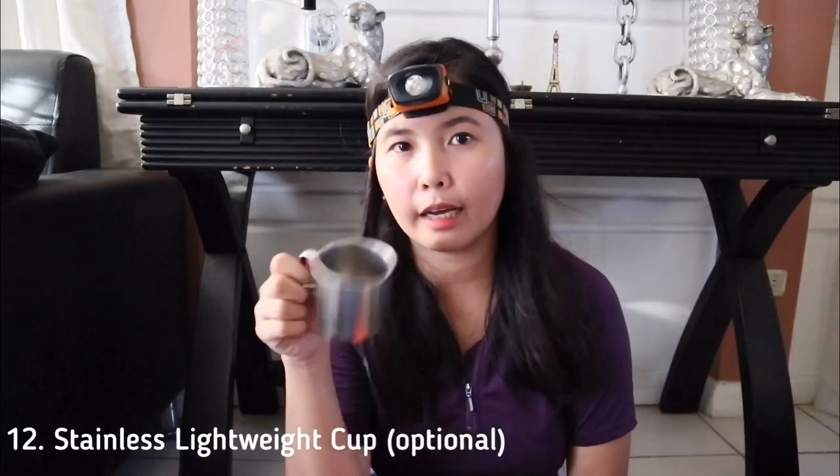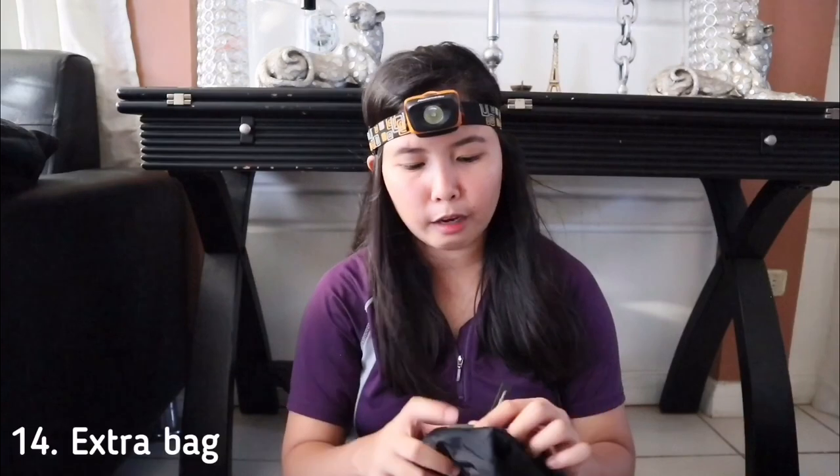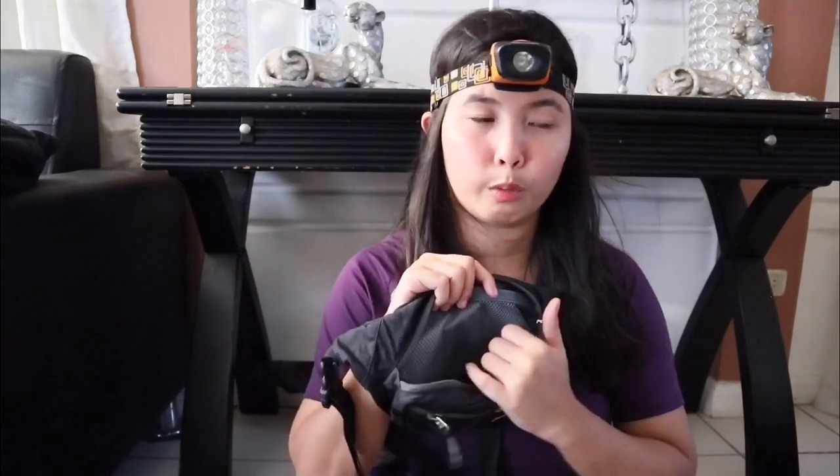Also, make sure to bring a cup for coffee or drinking, and an egg tray so you can safely carry eggs for food. I also have a small belt bag where I put important things like my power bank — things I need easy access to while on the trail.